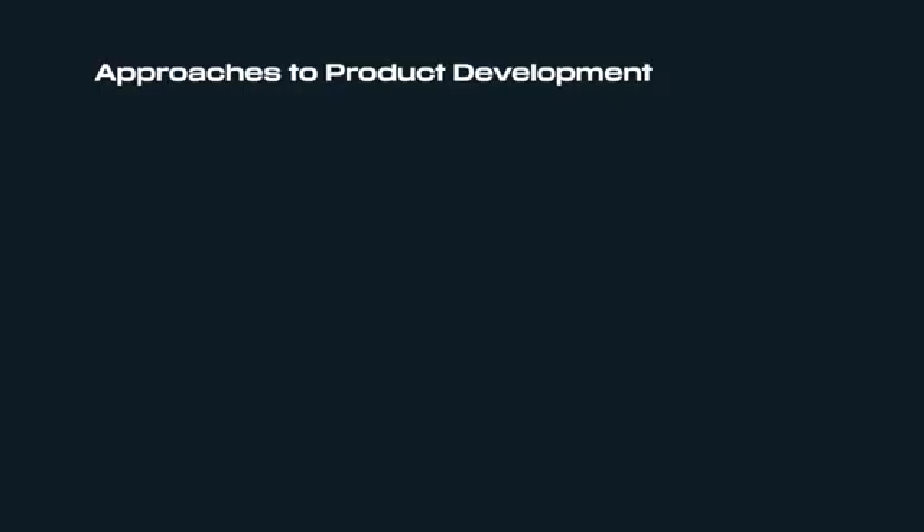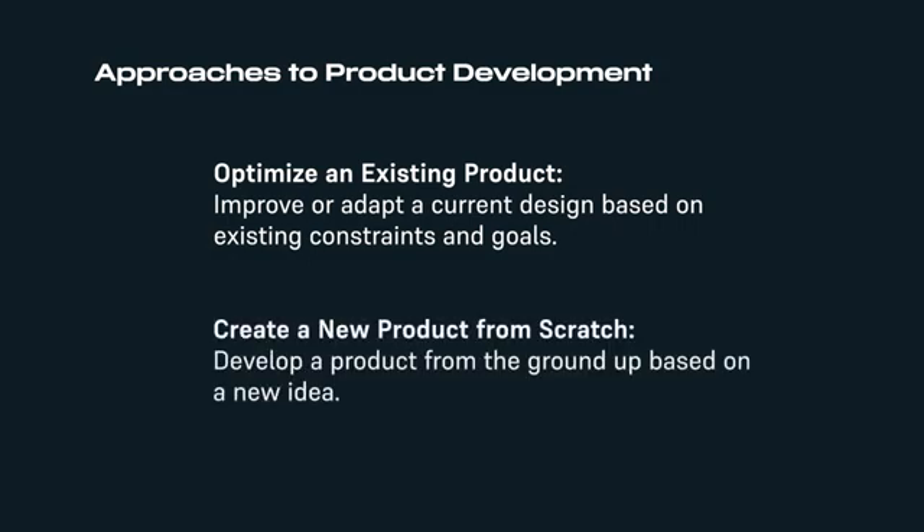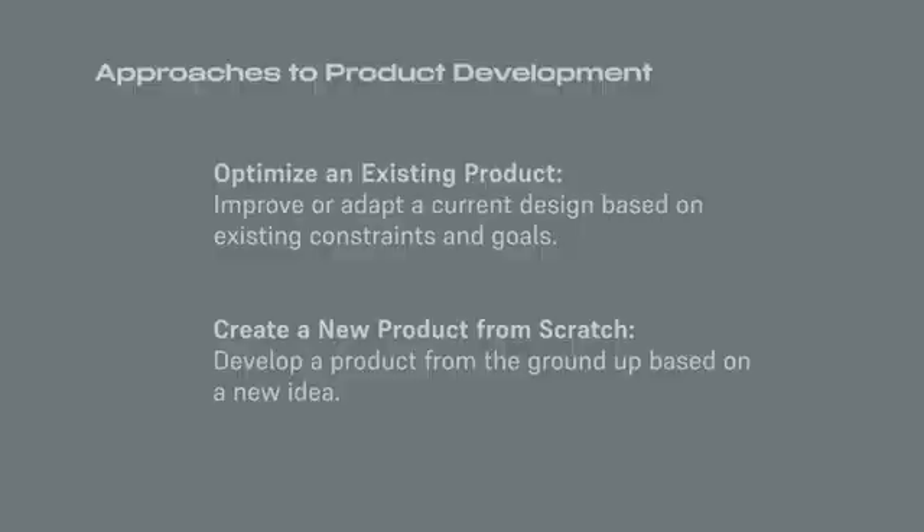There are two possible approaches to product development. In the first, your prospect or customer wants to optimize an existing product — you start from an established design with constraints to optimize or develop the new product on an existing basis. In the second, your prospect or customer has a revolutionary idea and asks you to develop it from A to Z. For this workshop we'll be working on the second option.